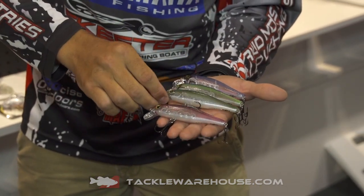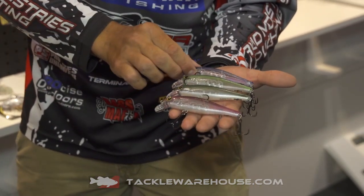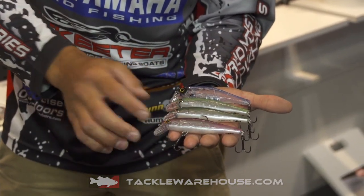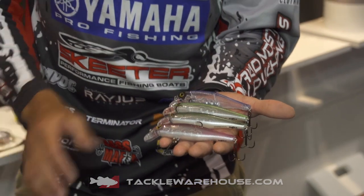They're toned down colors, very translucent see-through. You've got the Pro Blue, the Ghost Hot Blue Shad, Ghost Herring, and the Ghost Waukasagi. So make sure if you guys are fishing in clear water, you check out the Storm Twitch Stick in the new Ghost Pattern of Colors.